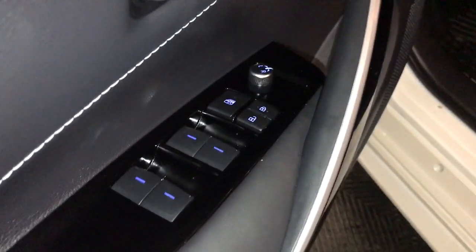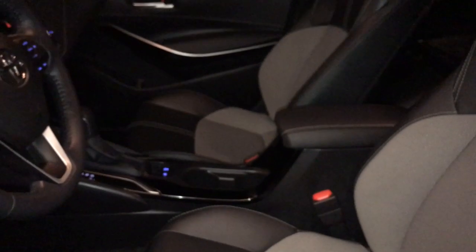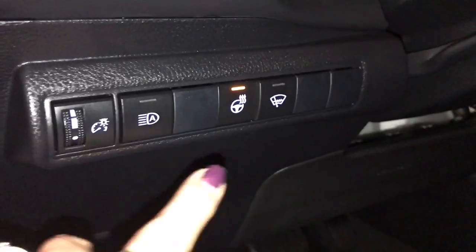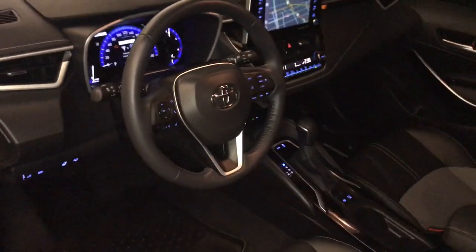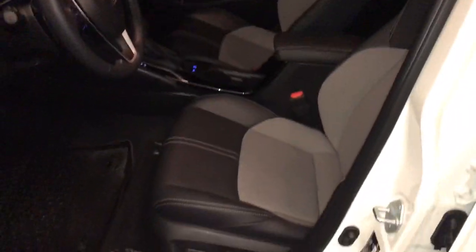The driver's door has power windows, locks, and side mirrors. The driver's seat is powered and adjustable. The passenger seat has levers on the side for adjustment. Down below you have your dashboard lighting and automatic high beam. You have your heated steering wheel control and your windshield wiper de-icer. It comes with a telescopic steering wheel that is fully leather wrapped. It also comes with cloth and leather seating.